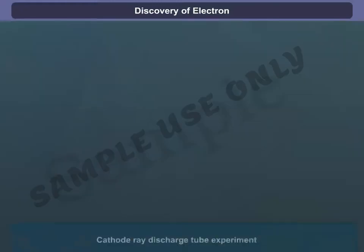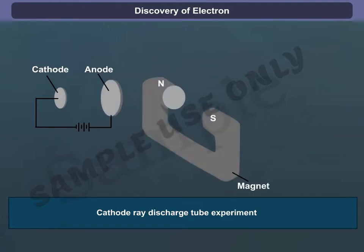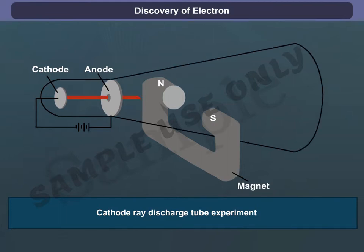Discovery of Electron: In the mid-1850s, many scientists began to study electrical discharge in partially evacuated tubes known as cathode ray discharge tubes.